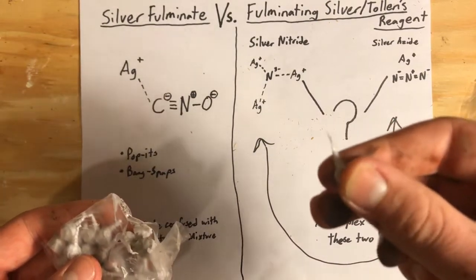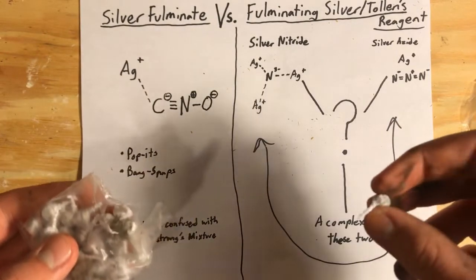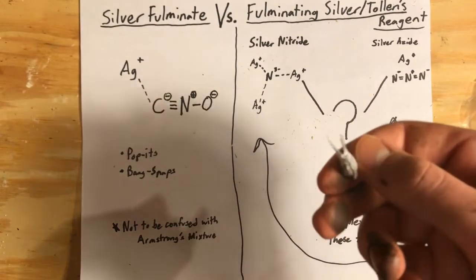It's not something you want to mess with, especially on the gram scale. I've seen people make grams at a time, but I'm never going to do that because you're working with silver fulminate — it's very easy to set it off. So we'll be sticking with subgram quantities.